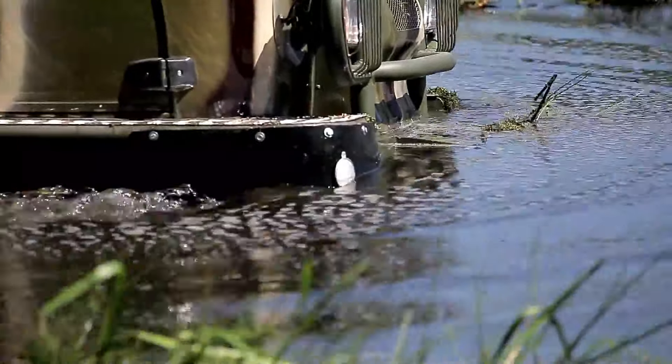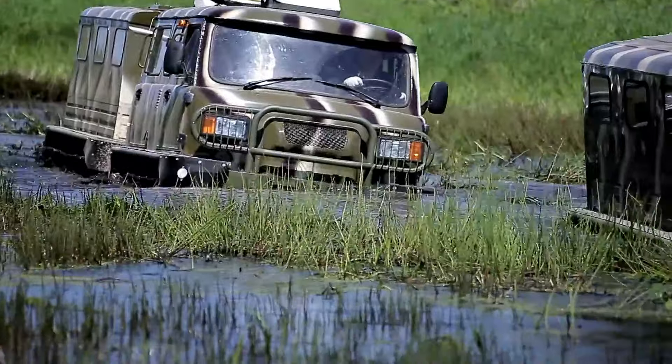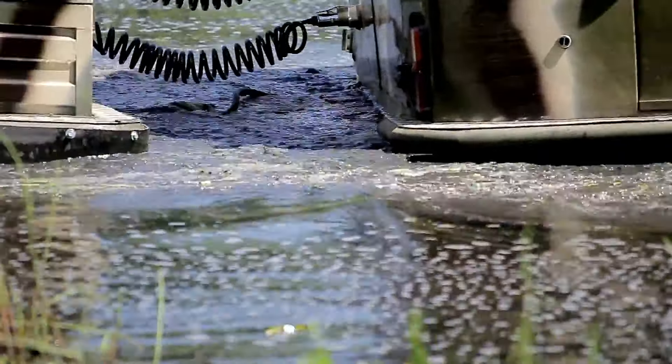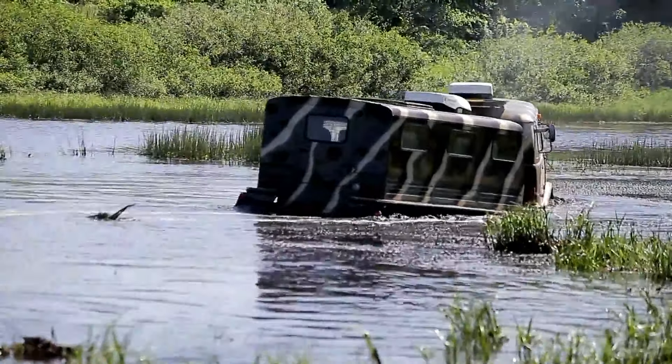The modular design allows for separate section use, and the cabin includes heating, air conditioning, and a sleeping area. Priced between $270,000 and $400,000, it requires a Category C driver's license and is suitable for exploration and military tasks.